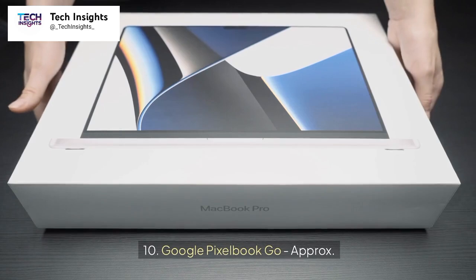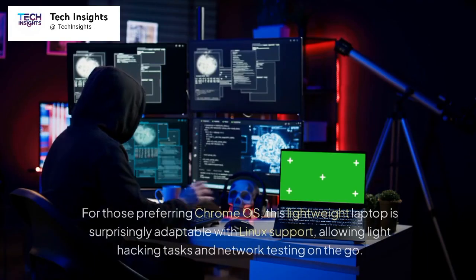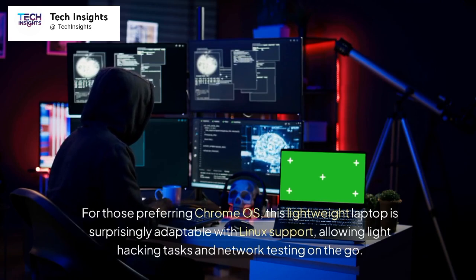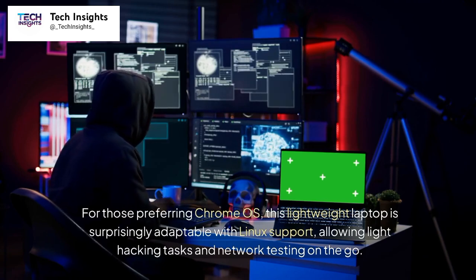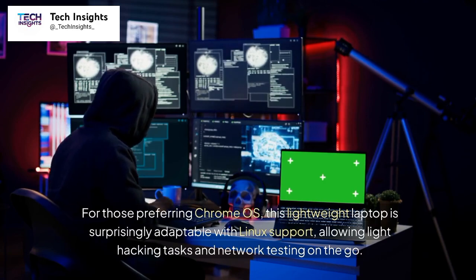Number 10: Google Pixelbook Go, approximately $999. For those preferring Chrome OS, this lightweight laptop is surprisingly adaptable with Linux support, allowing light hacking tasks and network testing on the go.